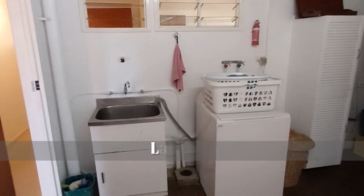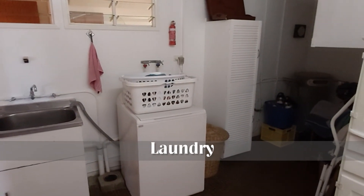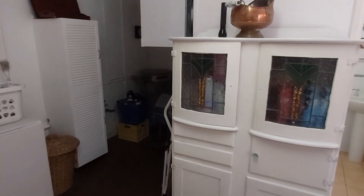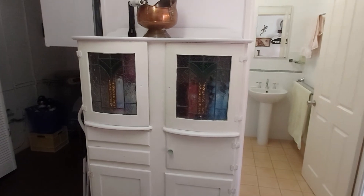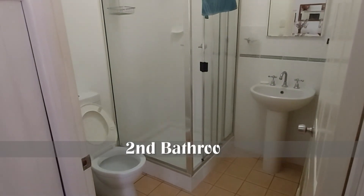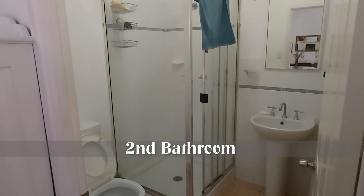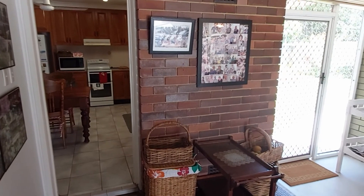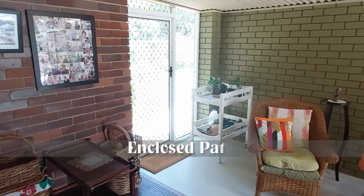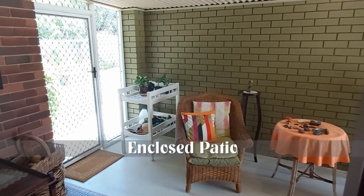The laundry has a large adjacent storage area and includes a second bathroom. The internal sitting area is fully security screened with an oversized door leading to the many extra features of this property.